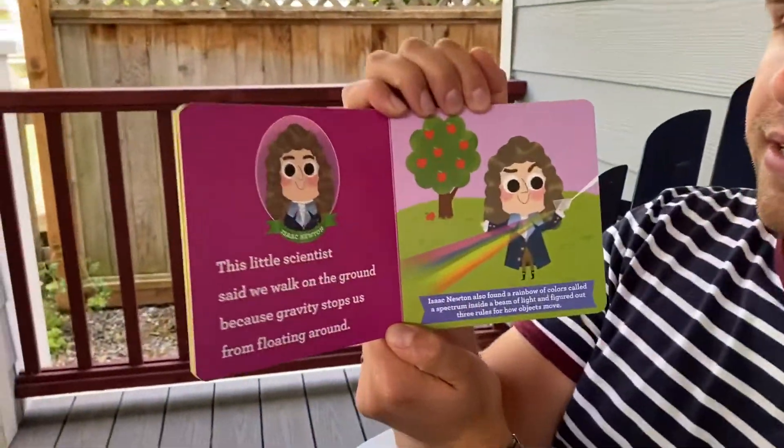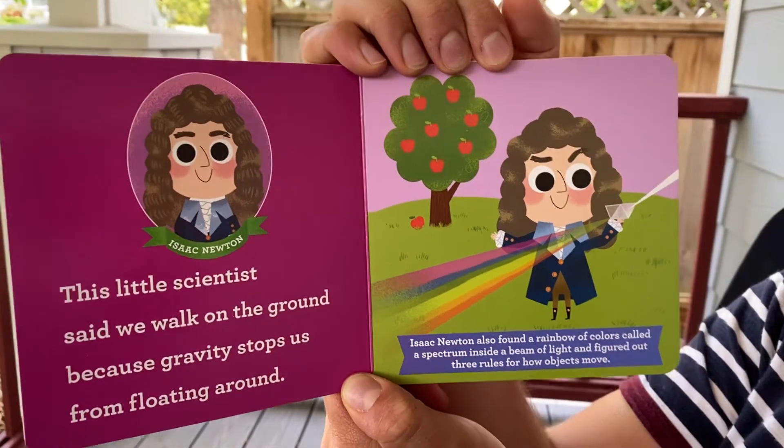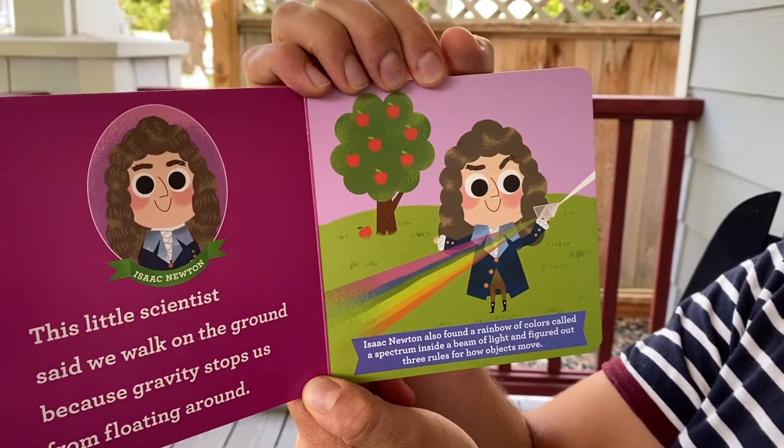Isaac Newton. This little scientist said we walk on the ground because gravity stops us from floating around. Isaac Newton also found a rainbow of colors called a spectrum inside a beam of light, and figured out three rules for how objects move.